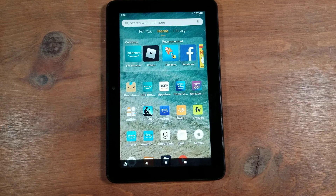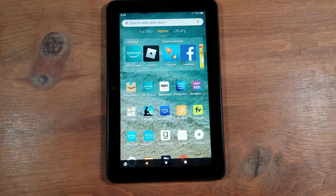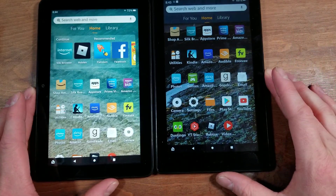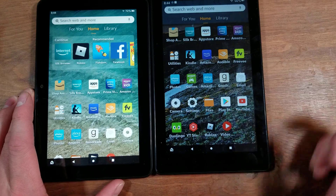Hey everyone, so I'm going to show you guys how to quickly download the Google Play Store on your brand new 2022, also known as 12th generation Amazon Fire 7. I have it right there on this old one as well.